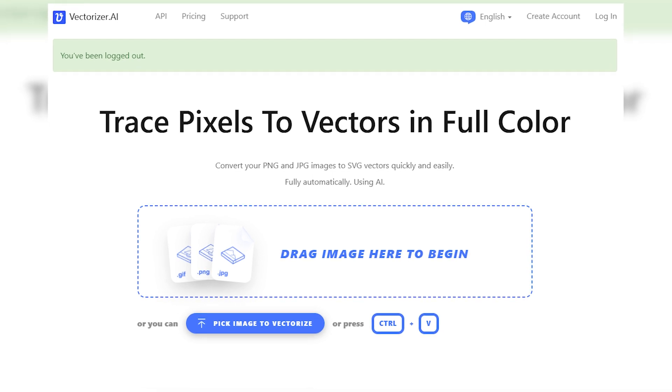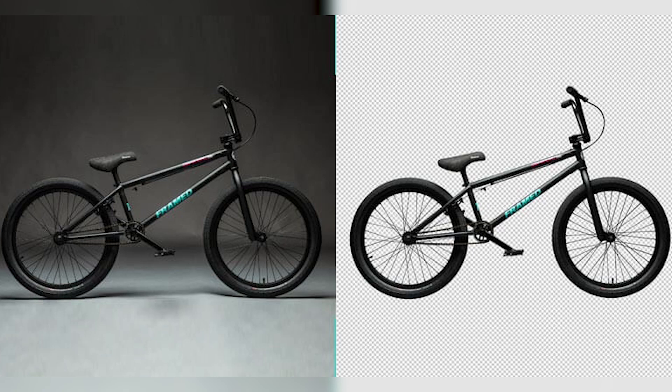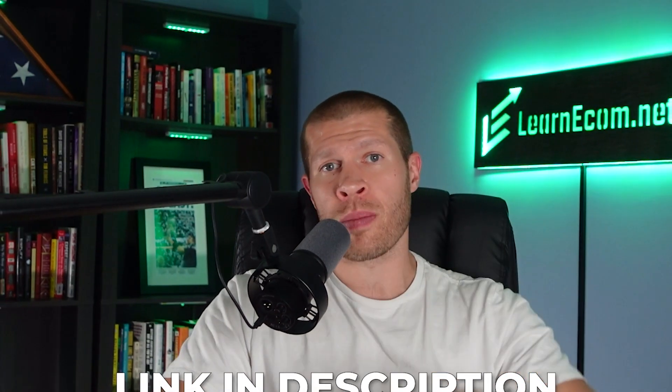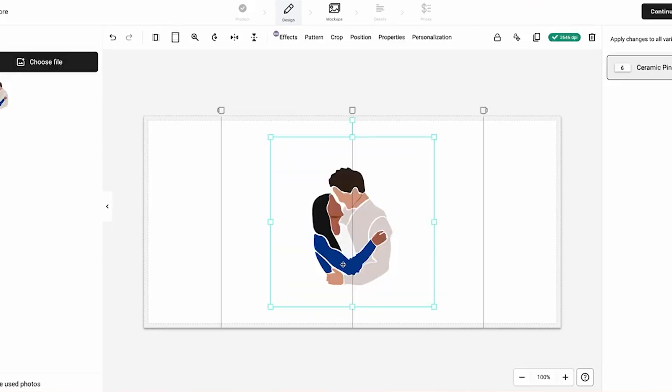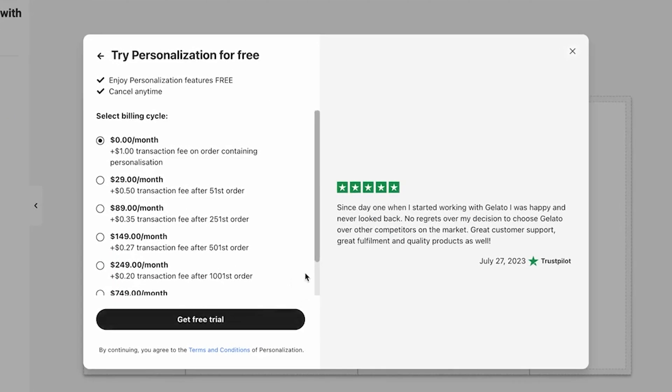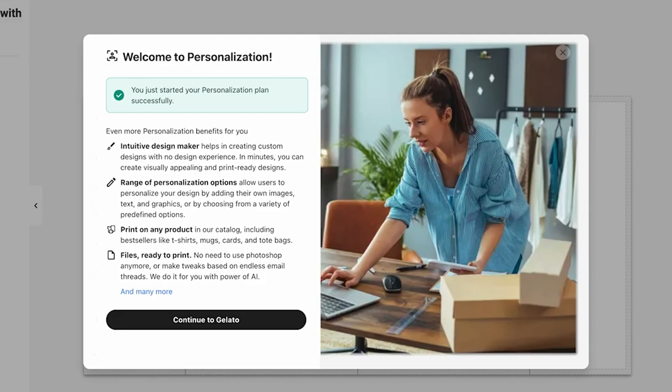The next step is to input those designs into Vectorizer to remove the background and get a transparent PNG image that you can put on all your print-on-demand products — this takes about 10 seconds per design. Once you have that transparent PNG, head over to Gelato, select what product you'd like to put it on, upload the design in seconds, and they'll even suggest the best prices, accounting for all costs associated with printing, shipping, and everything else from A to Z. This helps you know your breakeven and your exact margin — whether that's $15, $20, or $30 profit — which also helps when calculating ad costs.